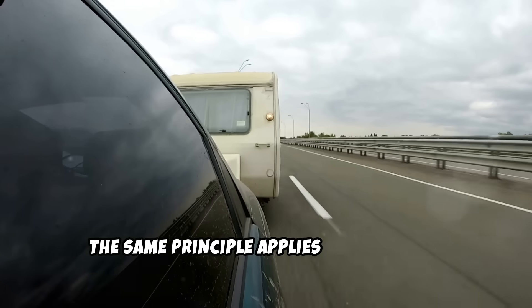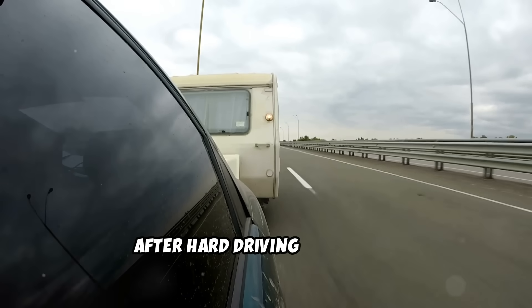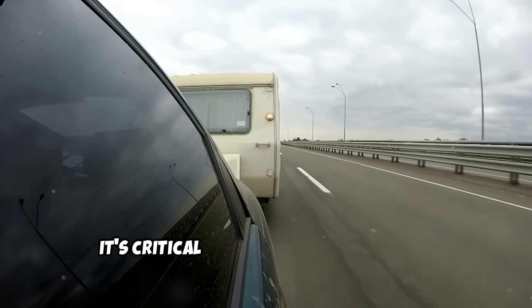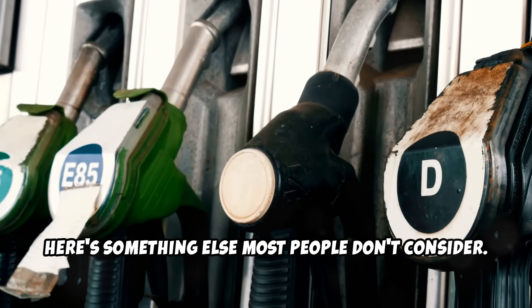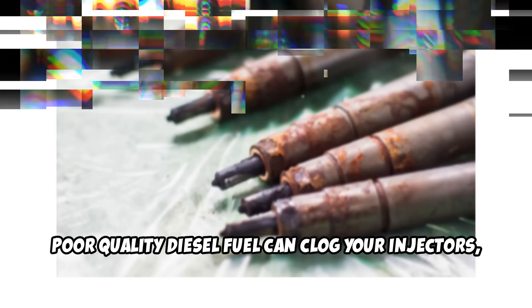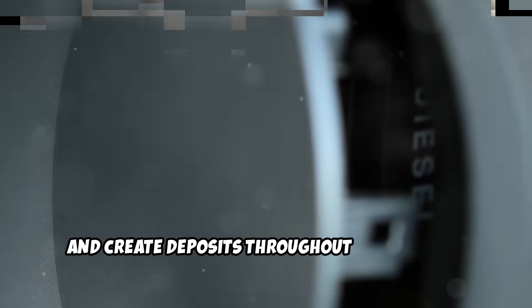The same principle applies to shutdown. After hard driving or towing, that cool-down period we discussed earlier isn't optional. It's critical for preventing oil coking in your turbo and maintaining proper engine health. Here's something else most people don't consider: fuel quality matters in diesels just like in gas engines. Poor quality diesel fuel can clog your injectors, damage your high-pressure fuel system, and create deposits throughout your engine.